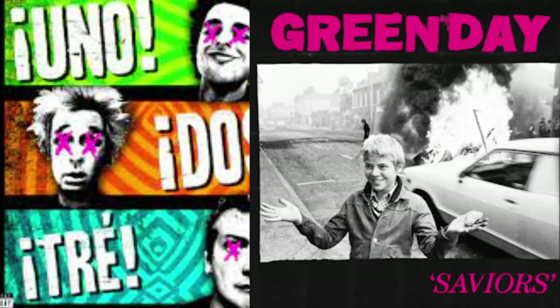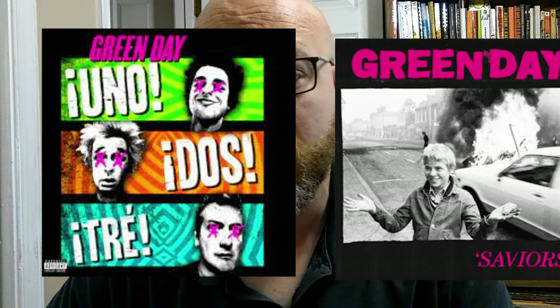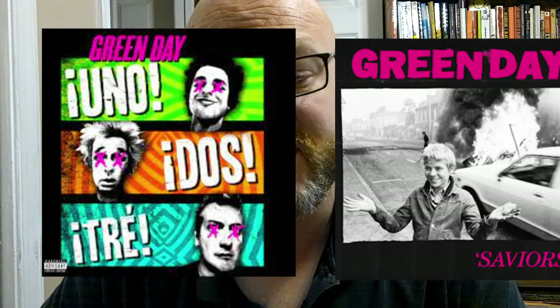Uno has the same pink lettering as Saviors and a black and white face. What's up with all these black and white faces? There's black and white faces on almost every Green Day album, which I'm just now noticing. Saviors has quotes, Uno has exclamation and upside-down exclamation point marks. There's an X of scrap metal above the car, and X's on Billy's eyes.